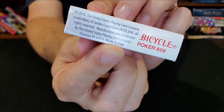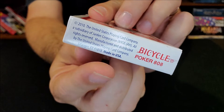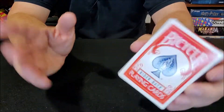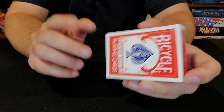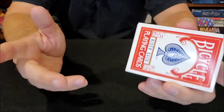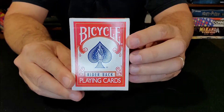So even if it doesn't say Bicycle, if it says Erlanger, Kentucky, then it's going to be a deck from the United States Playing Card Company. A long time ago, Bicycle was also in Ohio. So if you find an older deck and it says Made in Ohio and it says Bicycle, then those are vintage decks and people swear by Ohio decks.